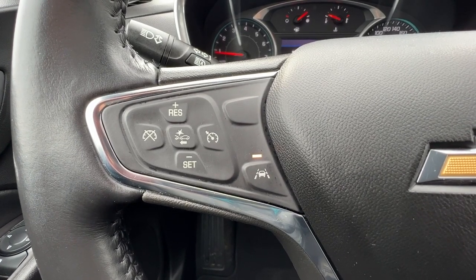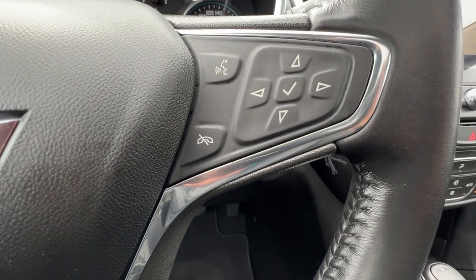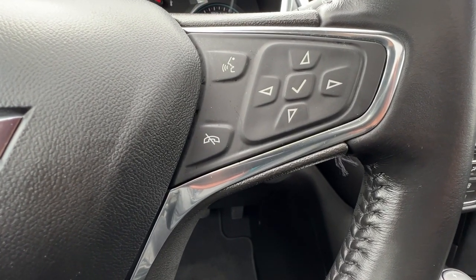Right there we're also going to find our cruise control, and then moving on over here we've got controls for info you can access up on the dash, as well as your hands-free Bluetooth calling.